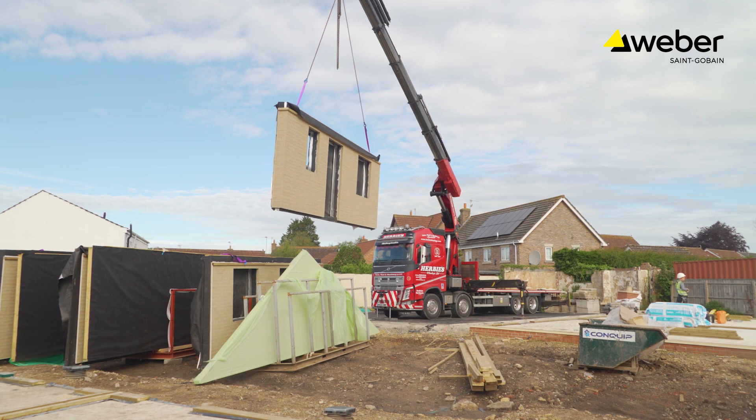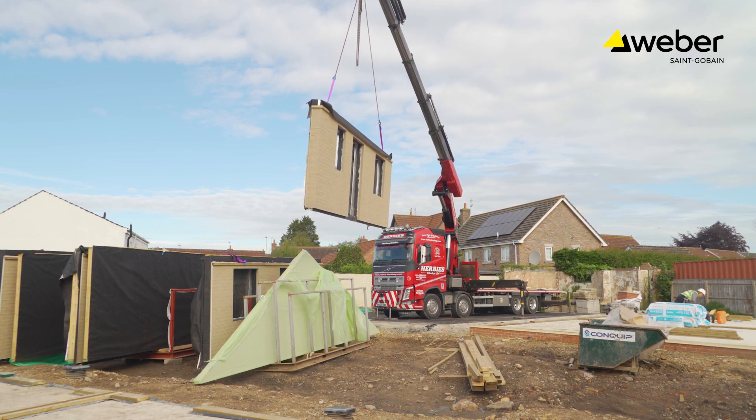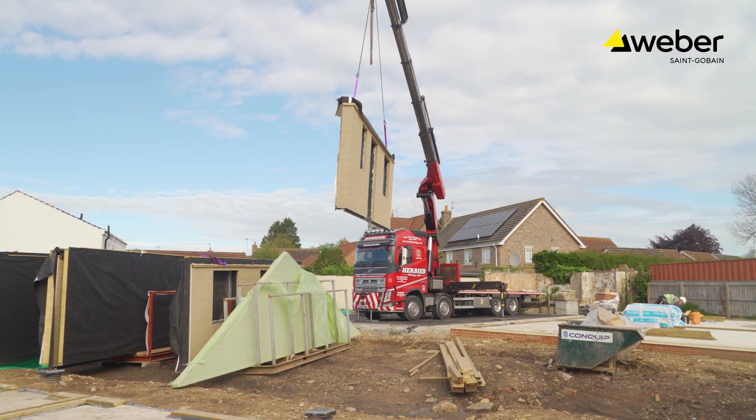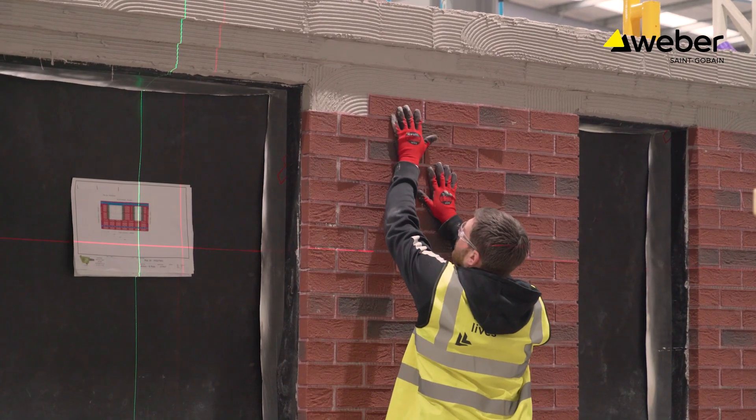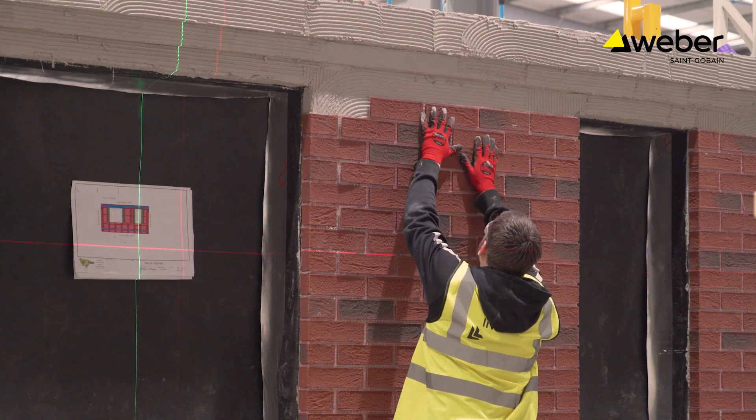70% of homes in the UK have a traditional brick finish, so while we want to embrace more modern methods of construction, it's clear to see that there's still a demand for a traditional type of finish. The ECO200 is a timber frame based system — timber frame wall panels — and then we factory apply cladding, including the web wall brick slip as well.